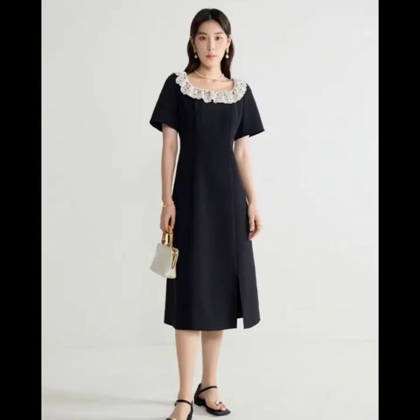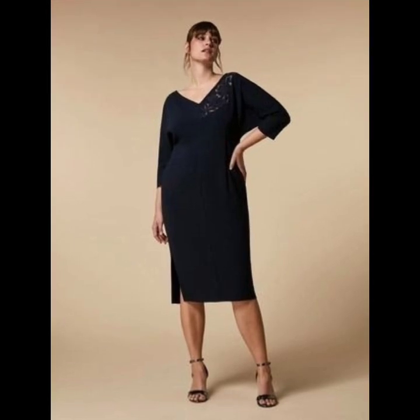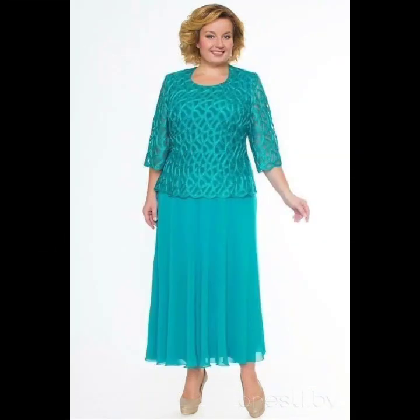Hello everyone and welcome back to my YouTube channel. How are you guys? I hope you all are fine and doing very good in your life. Back again with a new video, new style, and new designs. In this video, I'm going to show you different types of amazing, nice, beautiful, latest, and gorgeous designs and perfect styles — lovely ideas, beautiful designs, and unique styles that are so new and pretty looking, very gorgeous, and awesome.